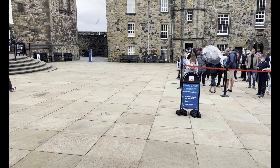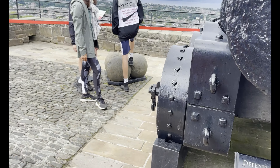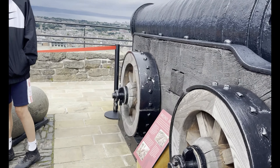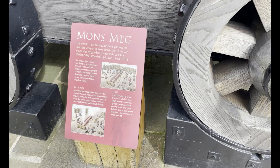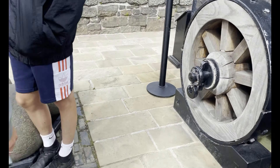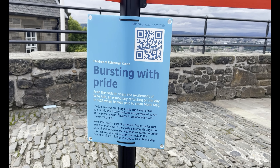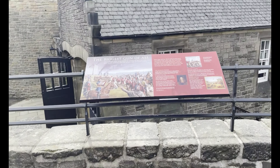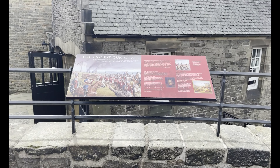A gun which could fire a 150-kilogram gun stone for up to 3.2 kilometers — it's a very powerful gun. Restored to its original beauty. It was proudly named the biggest gun of all.